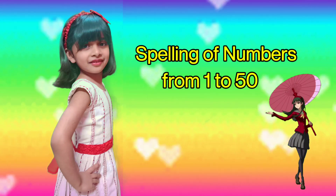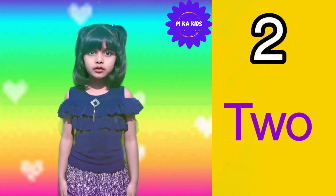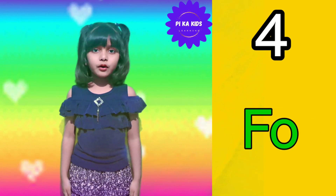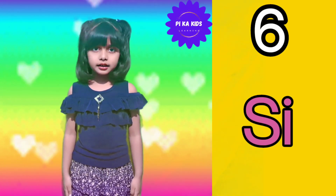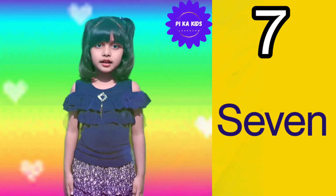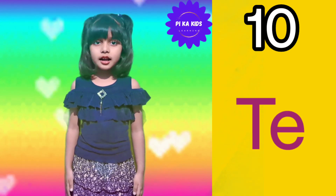So kids, let's start. O-N-E 1, T-W-O 2, T-H-R-E-E 3, F-O-U-R 4, F-I-V-E 5, S-I-X 6, S-E-V-E-N 7, E-I-G-H-T 8, N-I-N-E 9, T-E-N 10.